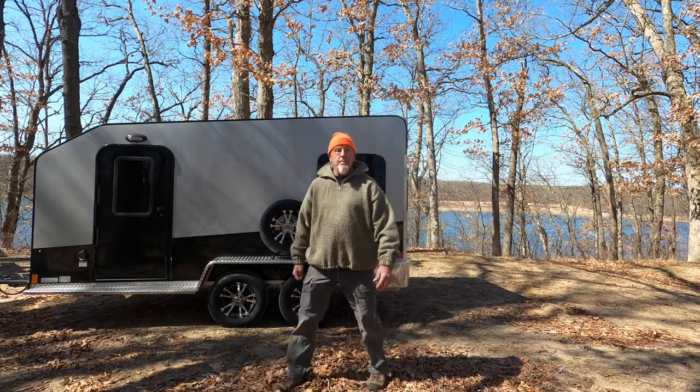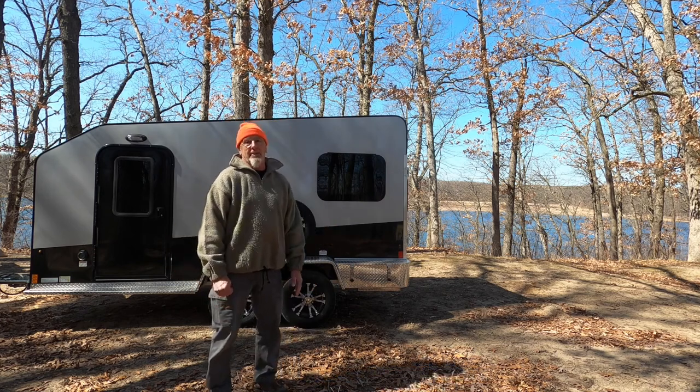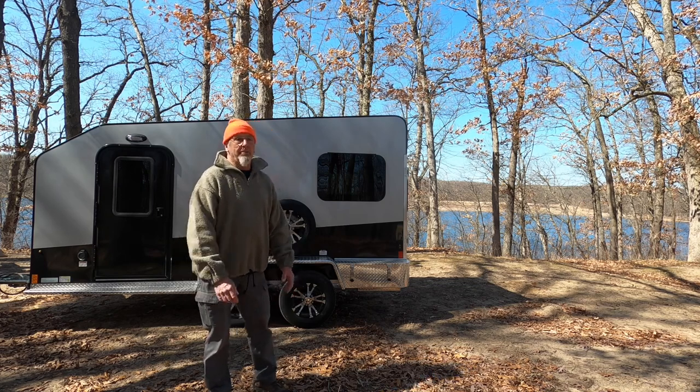Hello, everyone. It's mid-March in Michigan and we've got a gorgeous day. I was able to get in the Gunn Lake, Deep Lake Unit Campground. It's a rustic campground over near my home.